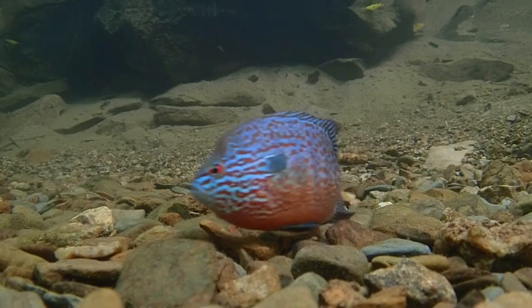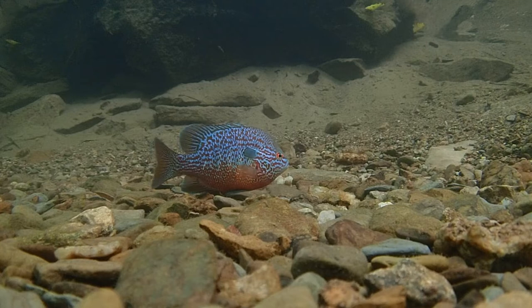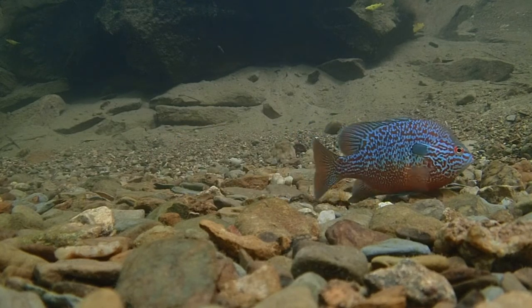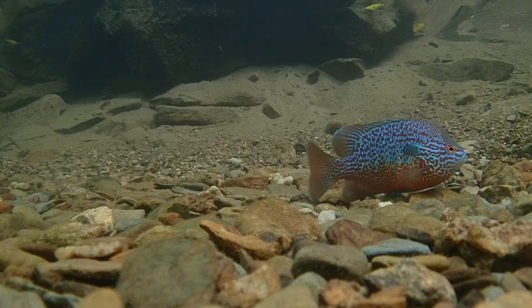He fans his fins and tail over the eggs to ensure that they are well aerated and free of silt, and begins his job guarding the eggs, which he will do until they hatch.